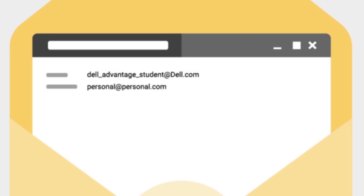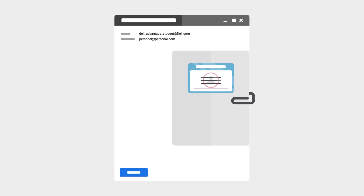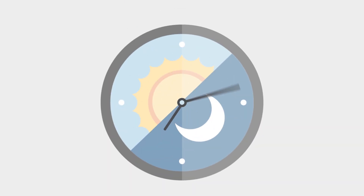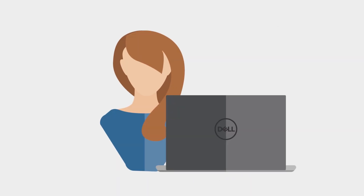Send an email to delladvantagestudent@dell.com and include your personal email address along with a scanned copy of your student ID card or a letter of acceptance verifying your enrollment in an academic institution. Not having a student email will take longer to process, so please allow up to 72 hours after you submit your request.